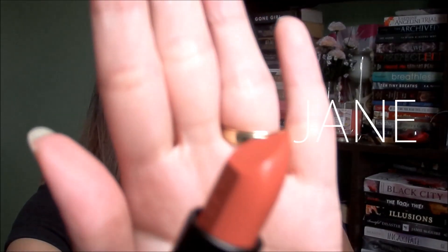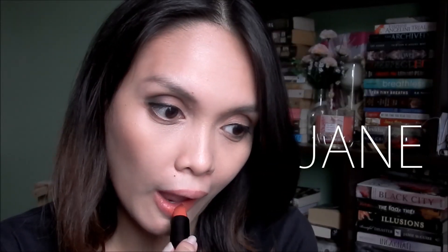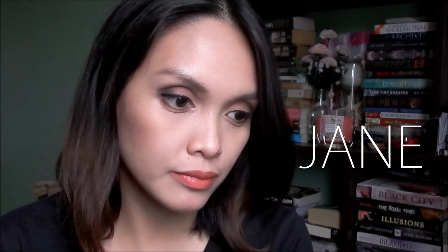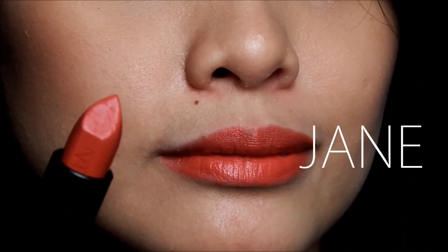The next lipstick is Jane, which is a more orange-y or peachy color. Jane is described on the NARS website as 'terracotta rose.' It has an orange-y look on the lips — a very nice and unique color for everyday wear. It reminds me of a brick orange shade, and I really like this one.